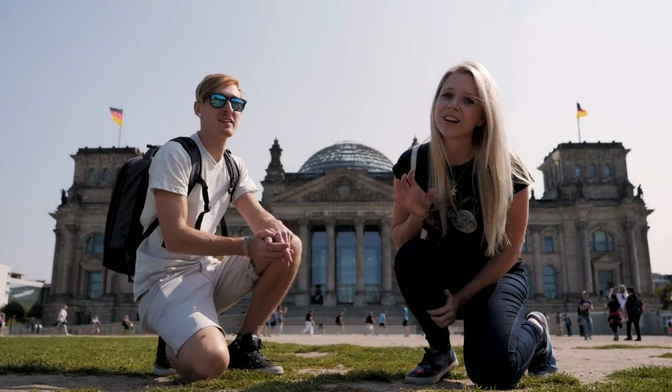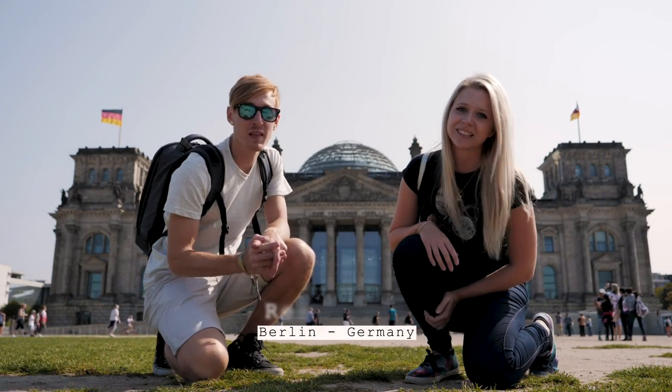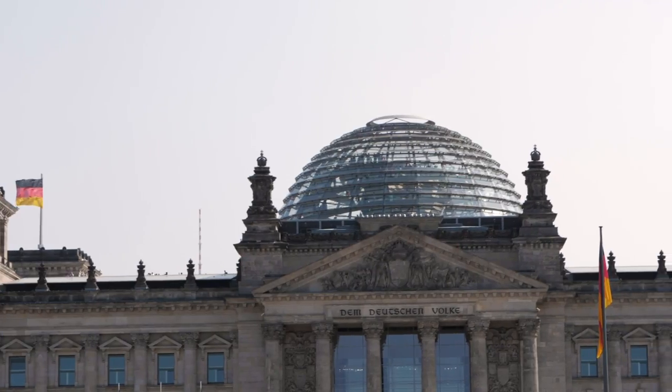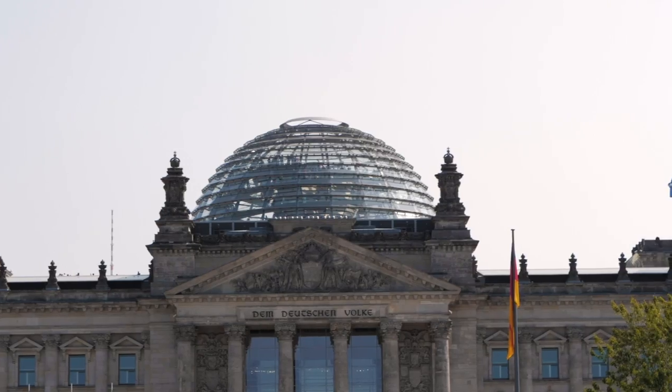So we have just made it to the Reichstag, which is the German parliament building. It was originally built in 1894 but the architecturally designed glass dome was built in the 90s to house the new unified government.